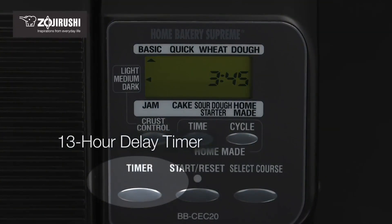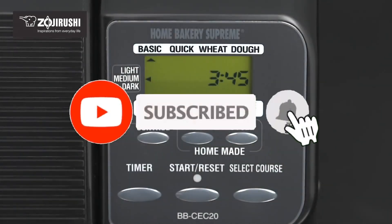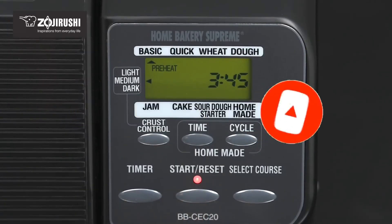So guys, that's all for the top 7 bread makers. Like the video, comment, and don't forget to subscribe to our channel for more videos. We will meet in the next video — till then, take care, bye!